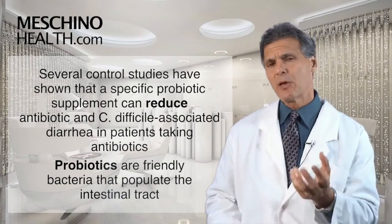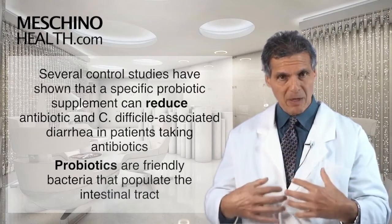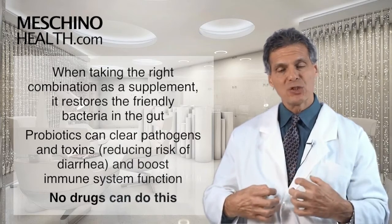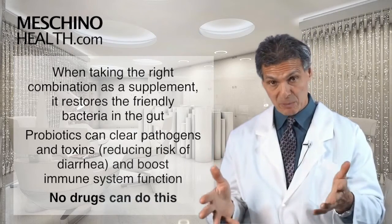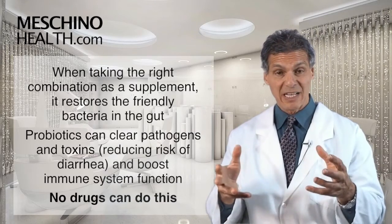So what are probiotics? Probiotics are the friendly bacteria that normally populate the intestinal tract. When you take the right combination as a supplement, you're basically putting the friendly bacteria back into the gut and restoring those friendly bacteria, because many of them have been killed by the antibiotics - and that's what makes the person prone to C. difficile and other antibiotic-associated diarrhea problems.